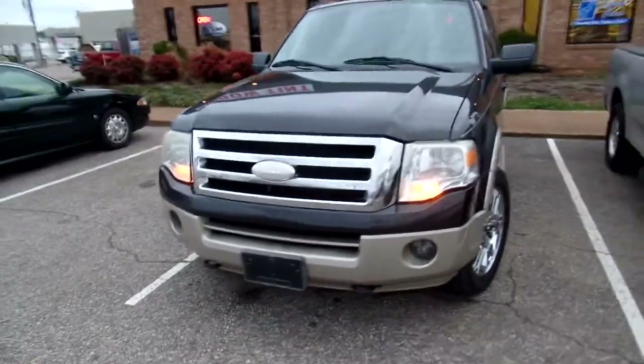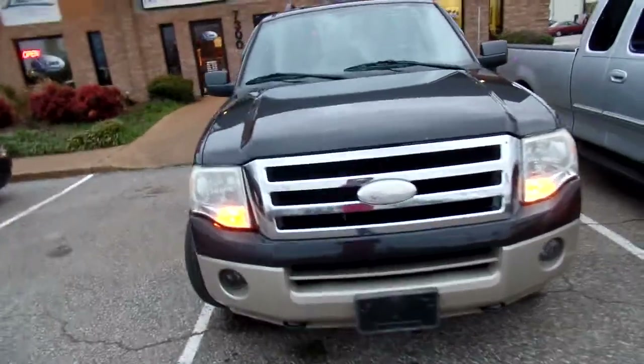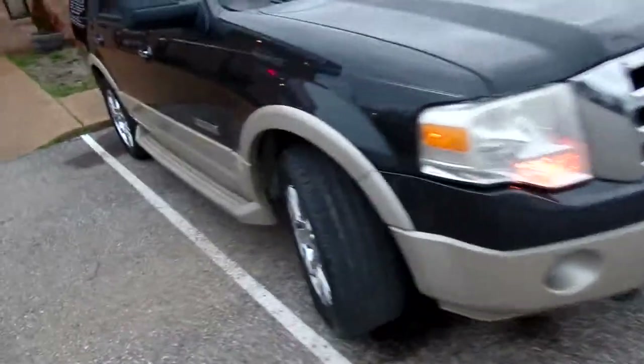Hello everyone, Carla here. I want to quickly introduce you to this 2007 Ford Expedition, Eddie Bauer Edition.